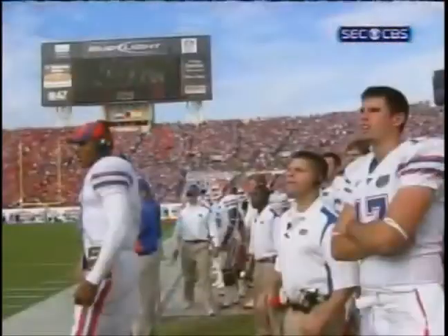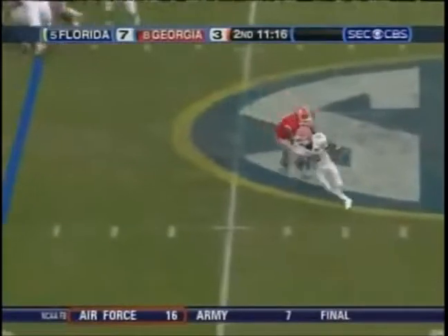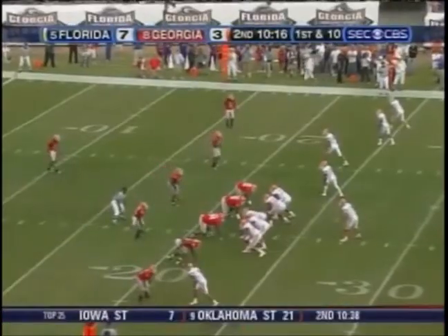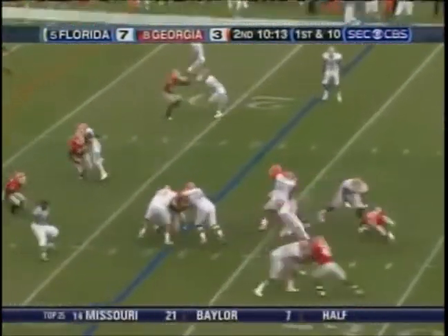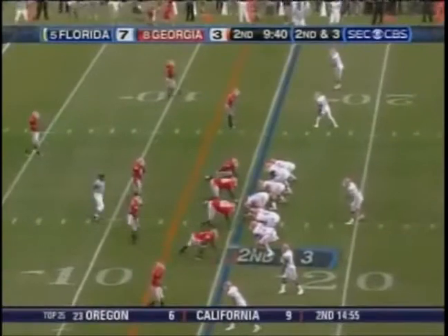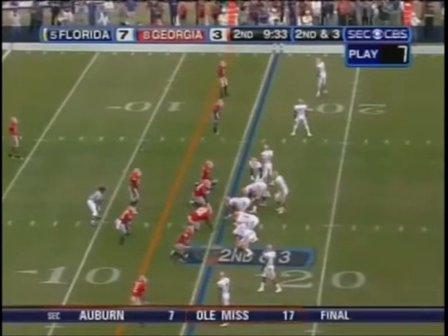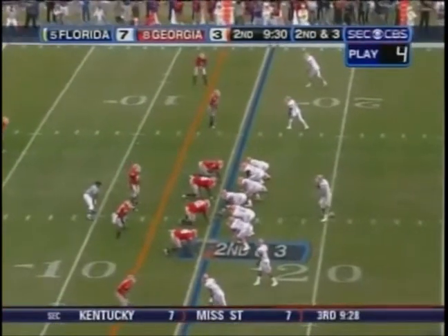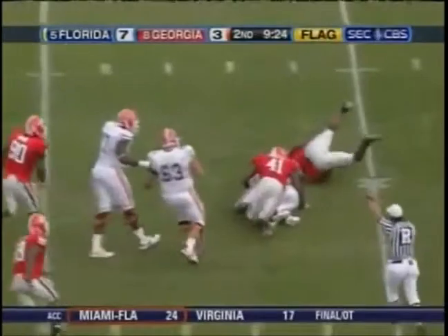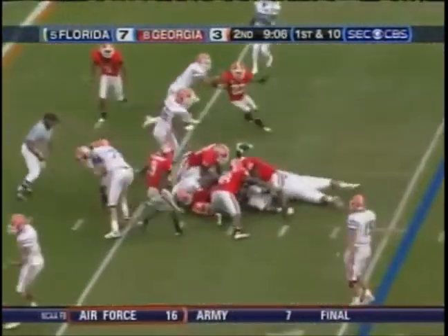There's another example of Percy Harvin on the screen with no defense. Chris Rainey is the back, he comes to the left, gets out of the tackle, and then the pursuit catches up. Tebow at the 15, option — the passing game and the quarterback run game. Second down and three. Demps tests the middle, not there. There is a flag.